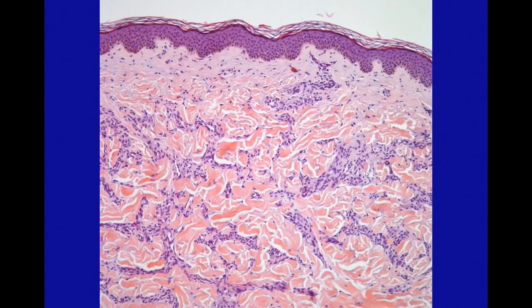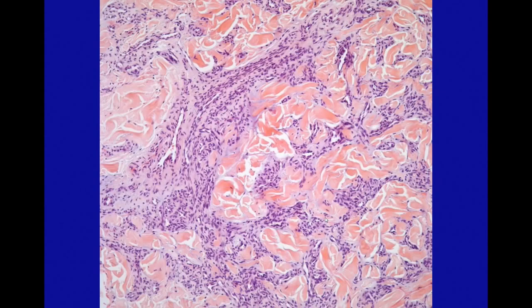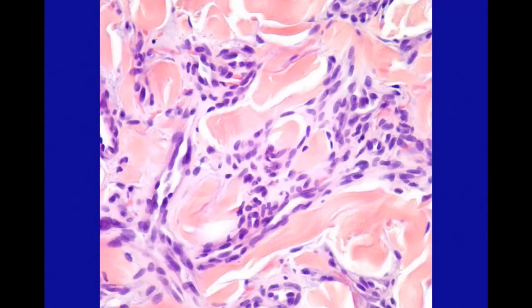Looking closer, you can see spindled cells and very thin, almost slit-like compressed vascular channels. Here's a closer look — kind of spindly again. There are certainly features here reminiscent of Kaposi sarcoma. However, there is almost no atypia, very few mitoses, and usually the blood is confined to the little vascular spaces. You don't usually have much extravasation of red cells or hemosiderin deposition like you would in Kaposi.